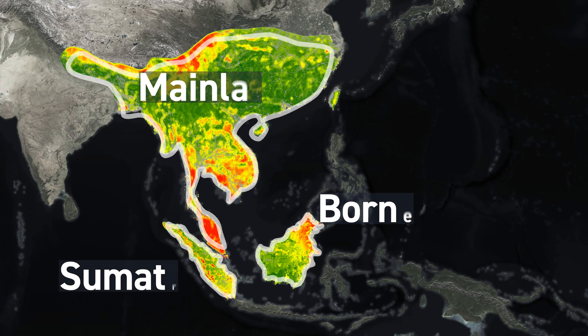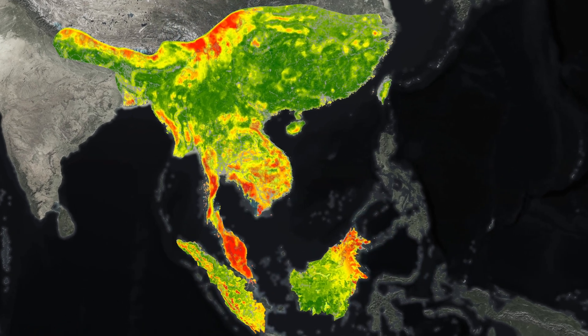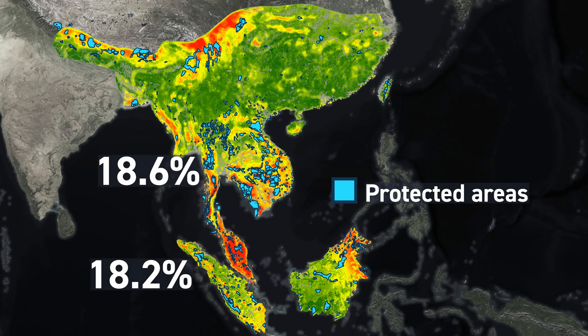These highlighted biodiverse zones in the mountains of southwest China, the Thai-Malay Peninsula, the north of Sabah, and the mountainous western region of Sumatra. The next step was to overlap these hotspots with the region's protected areas, with the alarming revelation that proportionally very little of the modelled biodiversity is formally protected: 18.6% on the mainland, 18.2% for Sumatra,